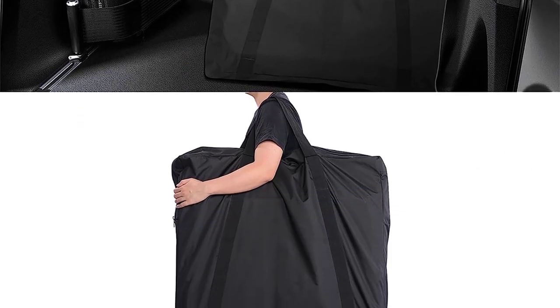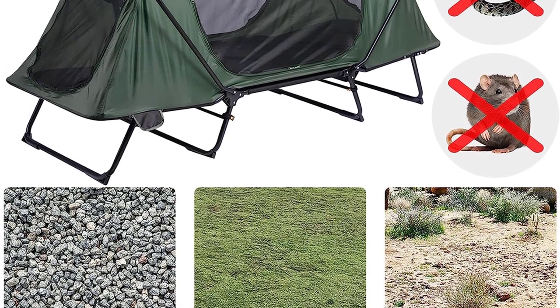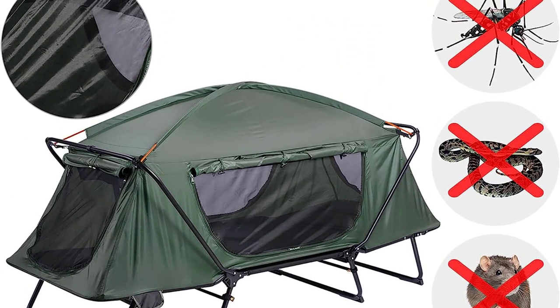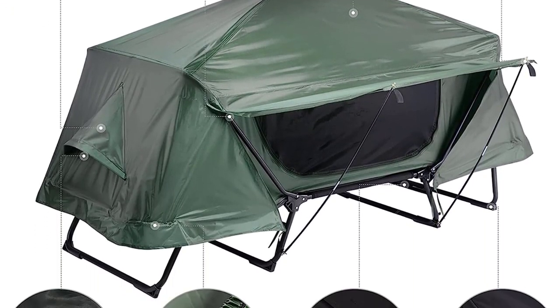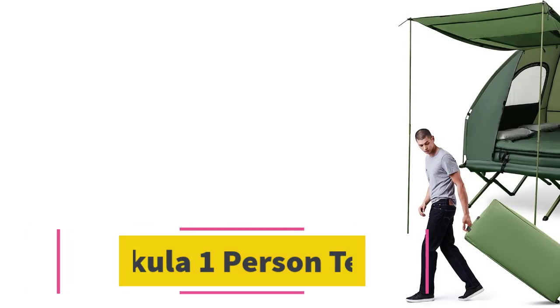Of concern is the number of reports that mention substandard build quality. Frequent campers might be better off with the Camp Right version, which will last longer although it is a bit more expensive. Like all camp cots, this one has condensation problems with the rainfly attached — create airflow with a hanging fan.